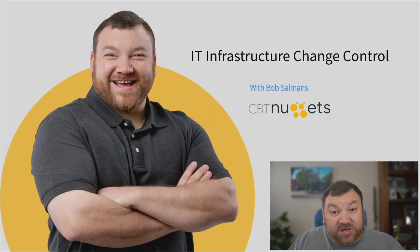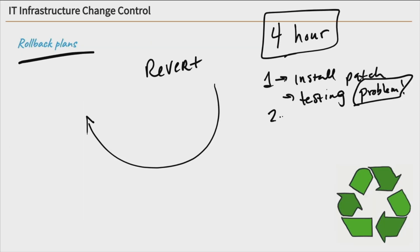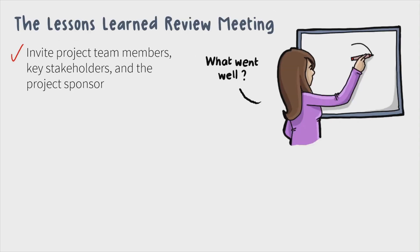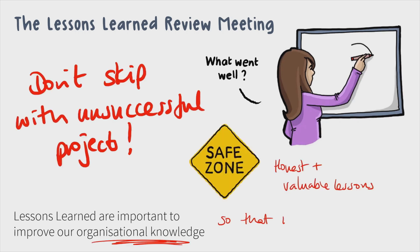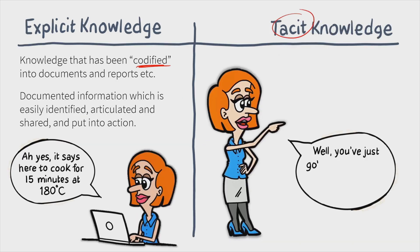Rather than flood you with jargon, the PK0005 exam is focused on real world skills and knowledge of how to plan and manage projects while ensuring good communication and documenting everything that happens. This course cuts through the unnecessary complications and explains different approaches.